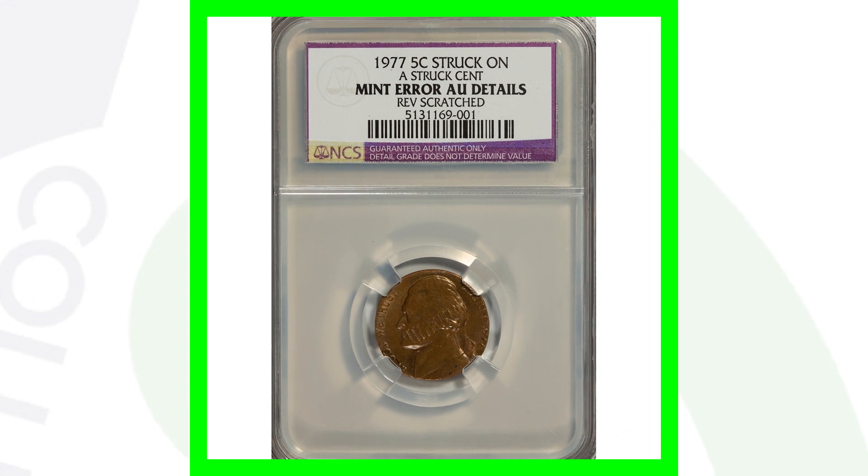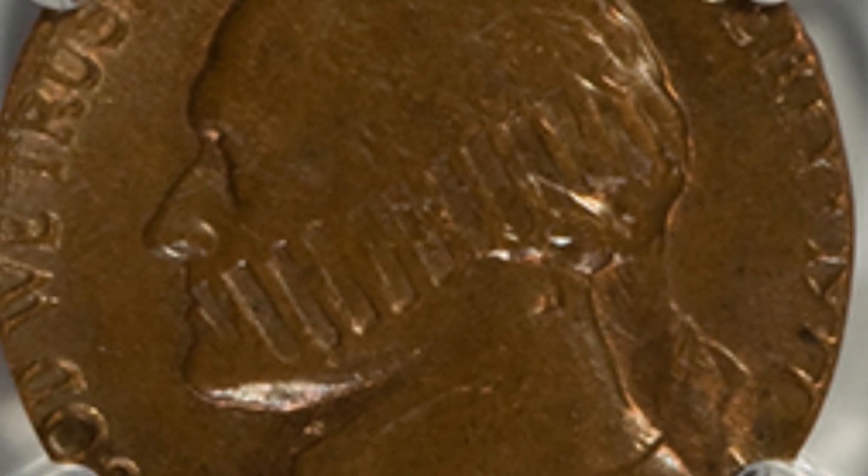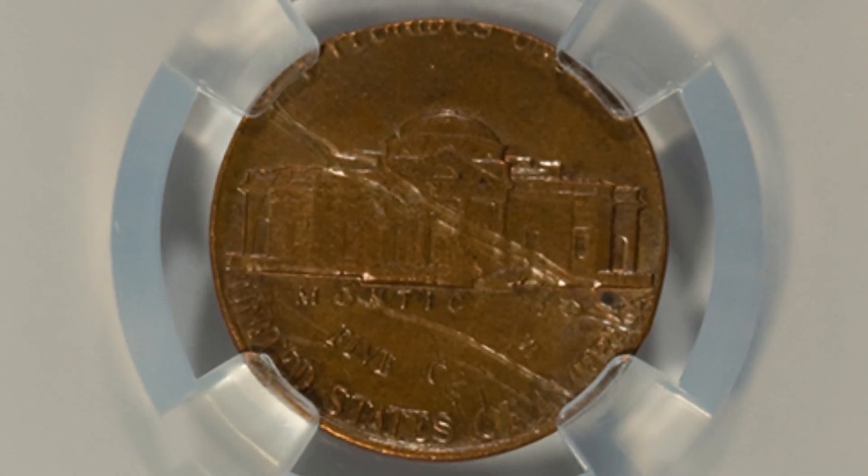Moving on to a 1977 Jefferson nickel — this coin was actually struck on a one-cent Lincoln penny. You can actually see the design of the Lincoln Memorial going through Jefferson's face, and on the reverse we see that error taking place as well. This coin sold for over $300.